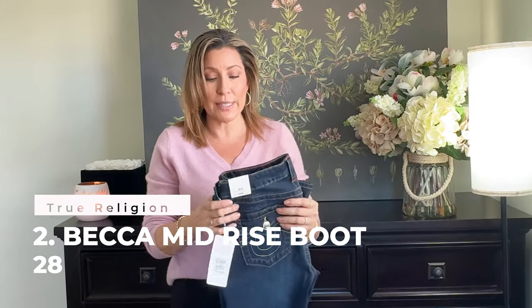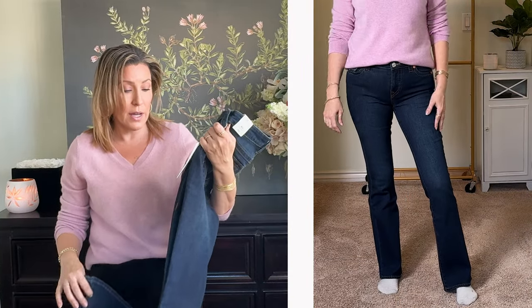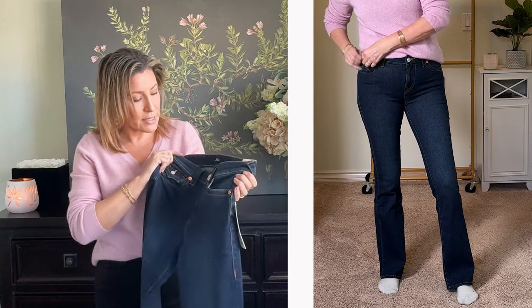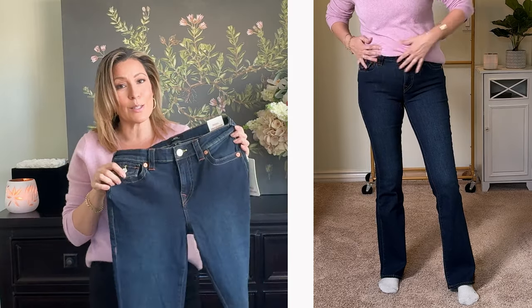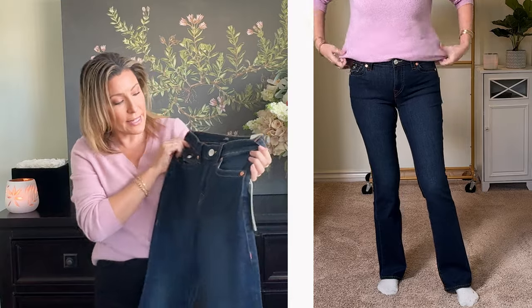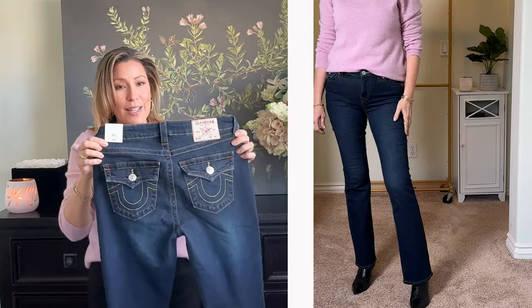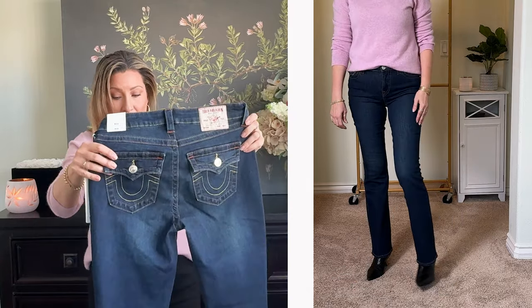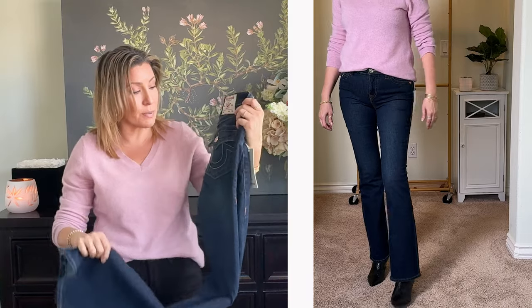The second pair are from True Religion — the Becca mid-rise boot cut in a 28. It doesn't say the length on here, but they were an alright length, just a tad short on me. They have neat details — a little pocket, silver and copper mixed hardware, and nice flat back pockets with different-tone stitching. The rise was good and the boot cut opening size was just perfect.